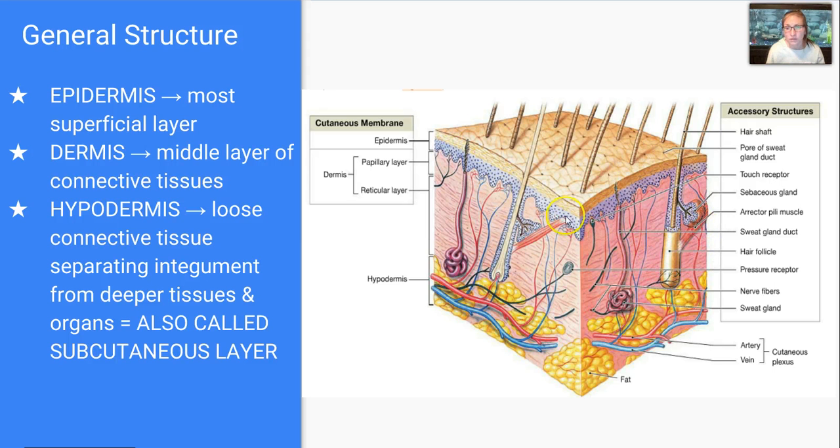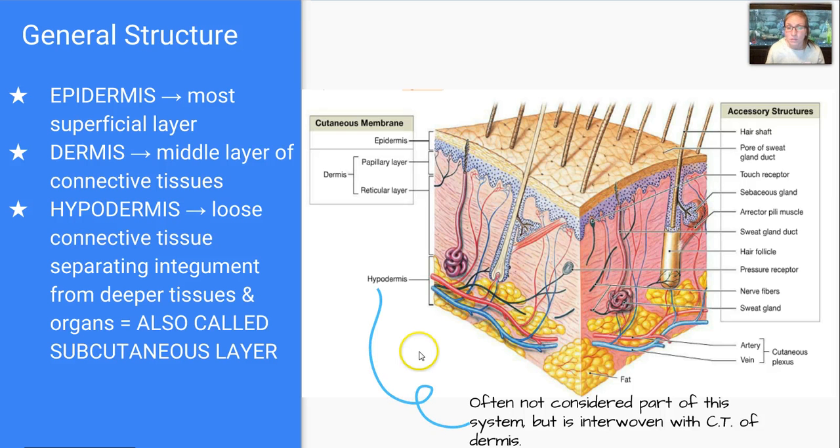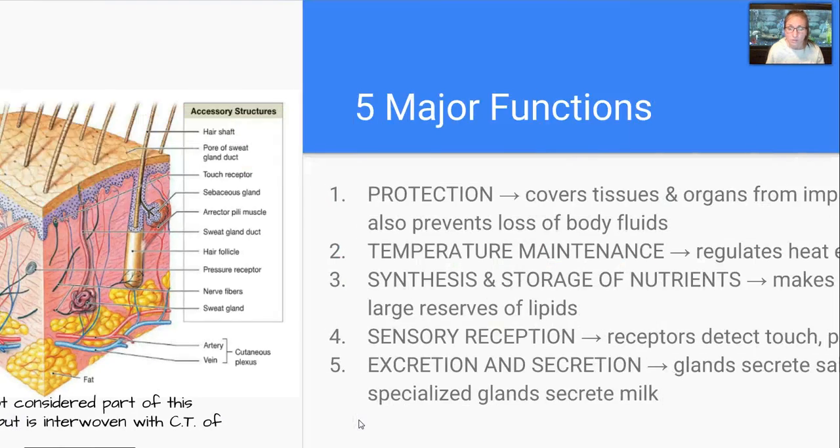Your most superficial layer of your skin is going to be the epidermis, you can see here. Then we move into the dermis, which is this much larger middle layer of connective tissues. The hypodermis is this lower region here — it's loose connective tissue that separates the integument from deeper tissues and organs. It's also called the subcutaneous layer, and often it's not considered part of the system, but because it's interwoven with connective tissue of the dermis, we're going to talk about its importance.